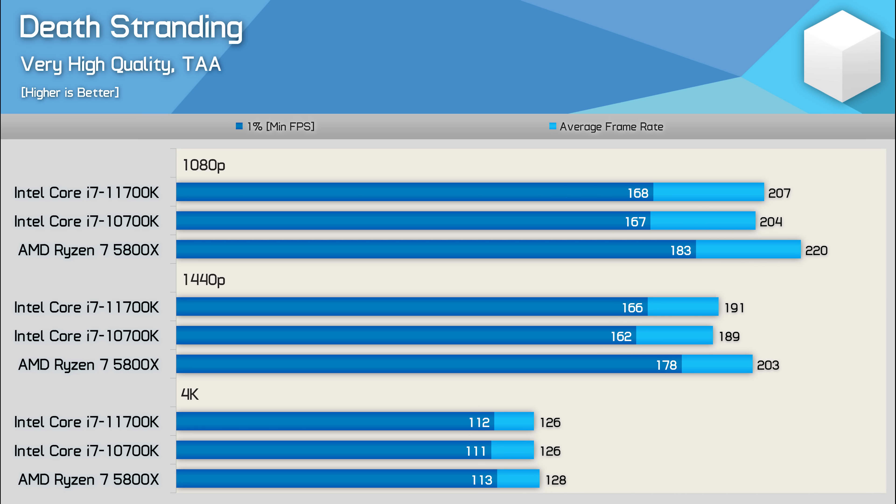The 11700K and 10700K delivered virtually identical performance in Death Stranding, and that meant the 5800X was 8% faster than the 10th gen part at 1080p and 7% faster at 1440p. So a reasonable performance advantage for the Ryzen 7 processor, though frame rates were already excessively high even at 1440p.